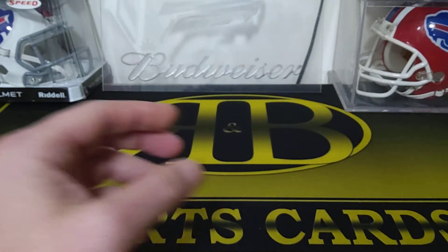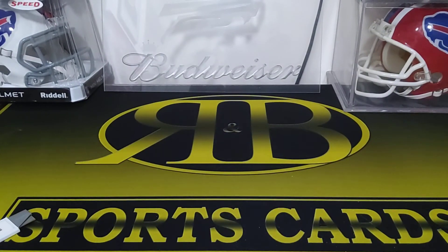So yeah — like I said, I'm pretty sure those Tough Times autos could pass as a case hit for these boxes. I think that was pretty good. I got the Crosby numbered card — yeah, that was solid. Thanks for watching — like and subscribe, and we'll see you on the next one.